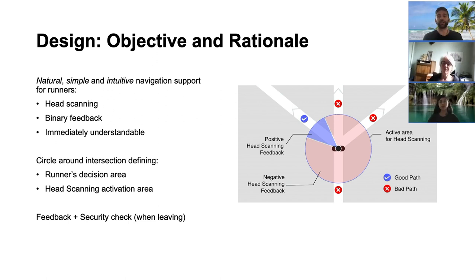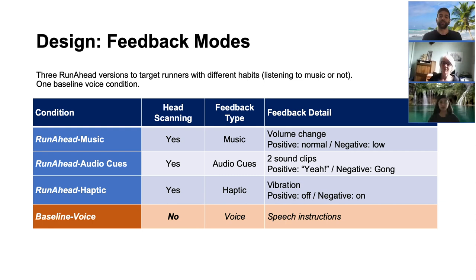However, the head scanning mechanism alone is not enough to ensure that the runner has indeed left the intersection on the right path. Therefore, as soon as the runner leaves the circle, we added a security check to verify that the runner is indeed following the right path. Otherwise, the system triggers a warning that invites the runner to go back and select a different path.